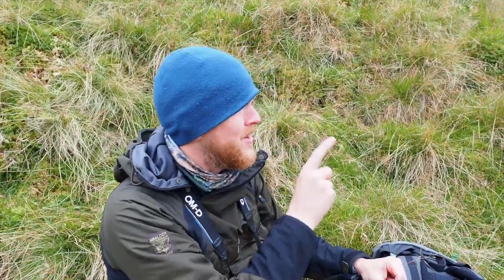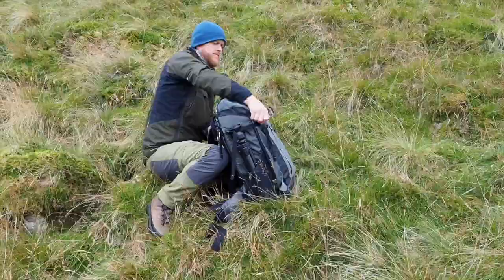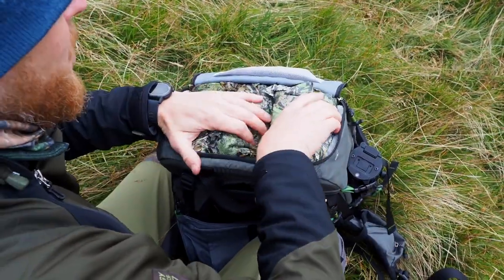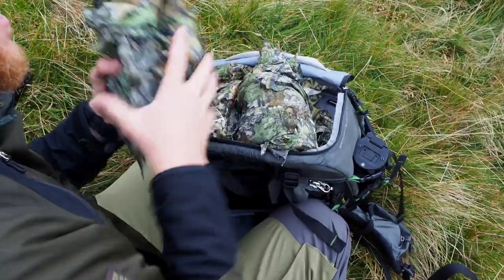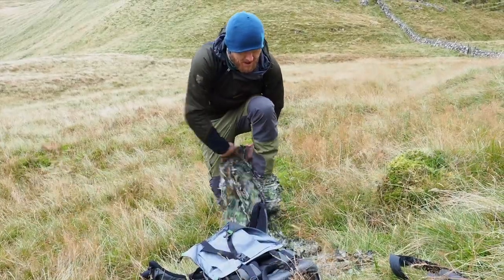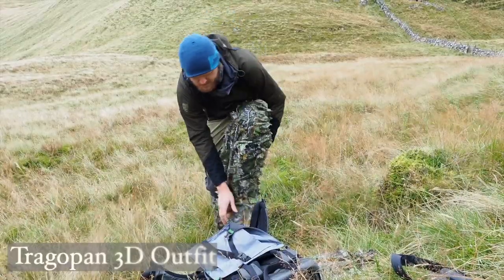There's a large herd of red deer over on the hill over there. I'm still quite far away, but I think this is a good time to get my 3D camo outfit on. This is what I love about this outfit — it is so lightweight, takes up so little space, and I am fully covered with this one. These trousers are a one-size-fits-all and they're quite large, so I can easily get them on outside my clothes. It's really handy.